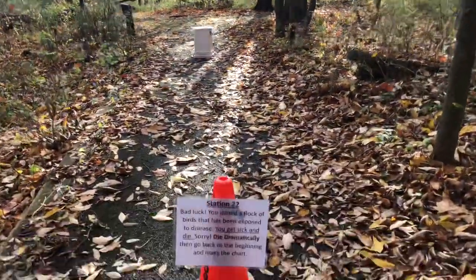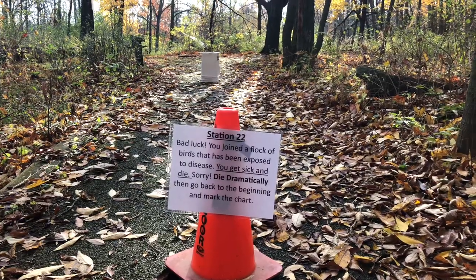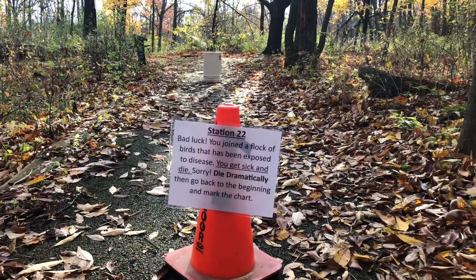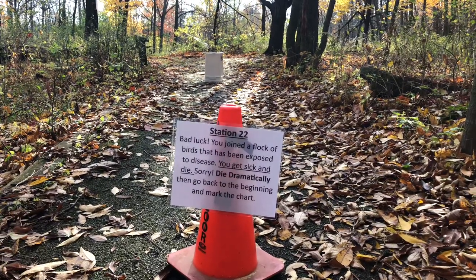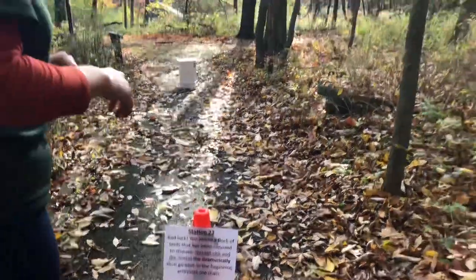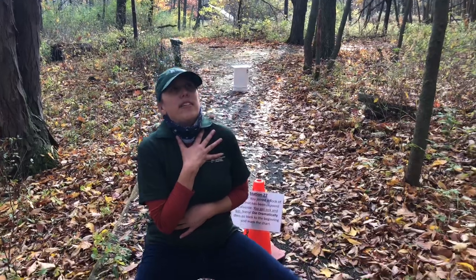It says: Bad luck. You joined a flock of birds that has been exposed to disease. You get sick and you die. Sorry — die dramatically, then go back and see the chart. Here I am dying dramatically. I'm sick, here I go. Unfortunately, we did not make the travel.